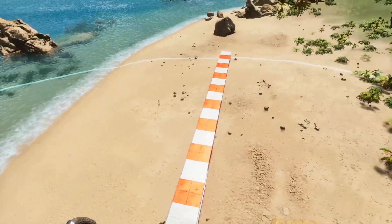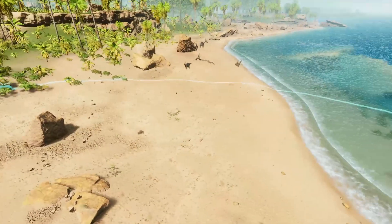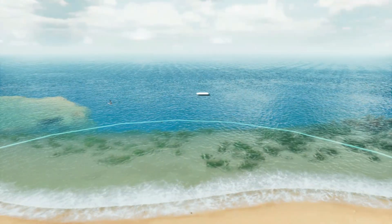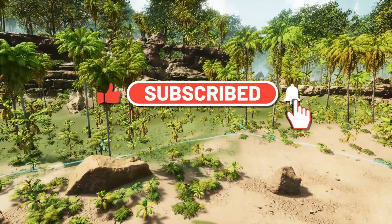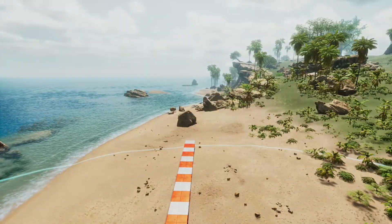That's all I've got for you for this video, survivors. Thank you so very much for watching. If you haven't already done so, please be sure to like, subscribe, and turn on your notifications so you don't miss any of our future uploads. Until next time, survivors — keep surviving.